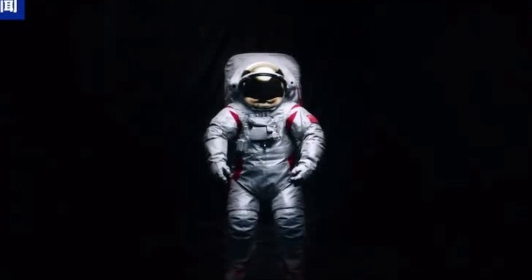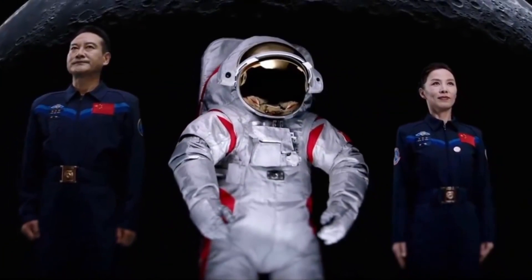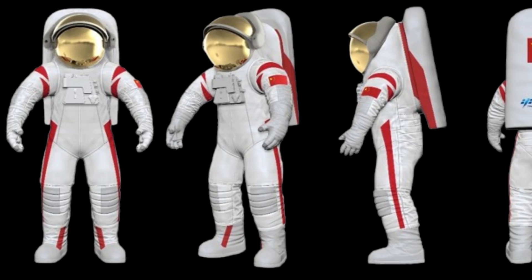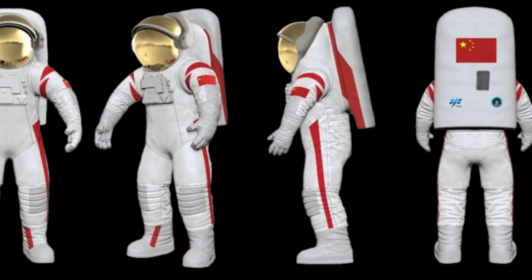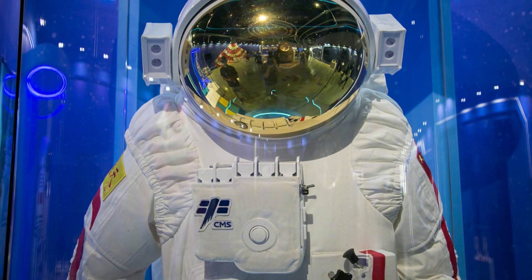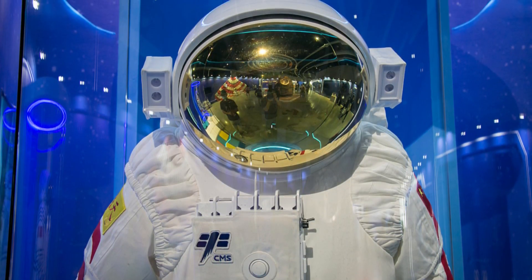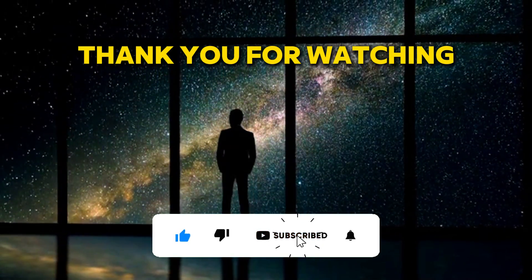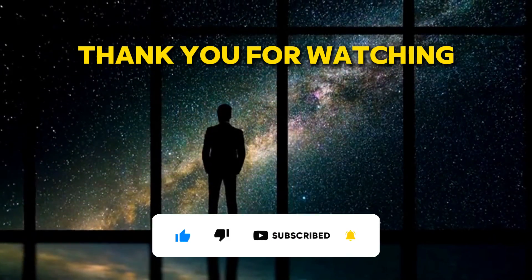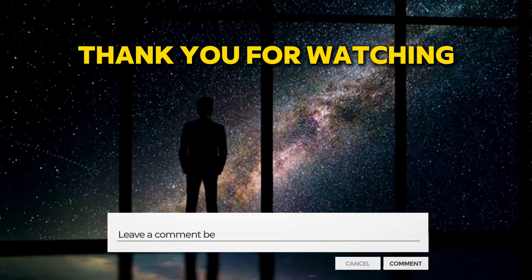In this video, we've explored China's revolutionary new lunar spacesuit and how it's paving the way for their ambitious crewed Moon mission by 2030. We covered its advanced design, innovative features, and the critical role it will play in supporting astronauts on the lunar surface, as well as the technological milestones achieved during its development and the broader implications for China's lunar exploration strategy. If you found this breakdown insightful, please give us a like, share, and subscribe to our channel for more content like this, and leave a comment below with your thoughts.